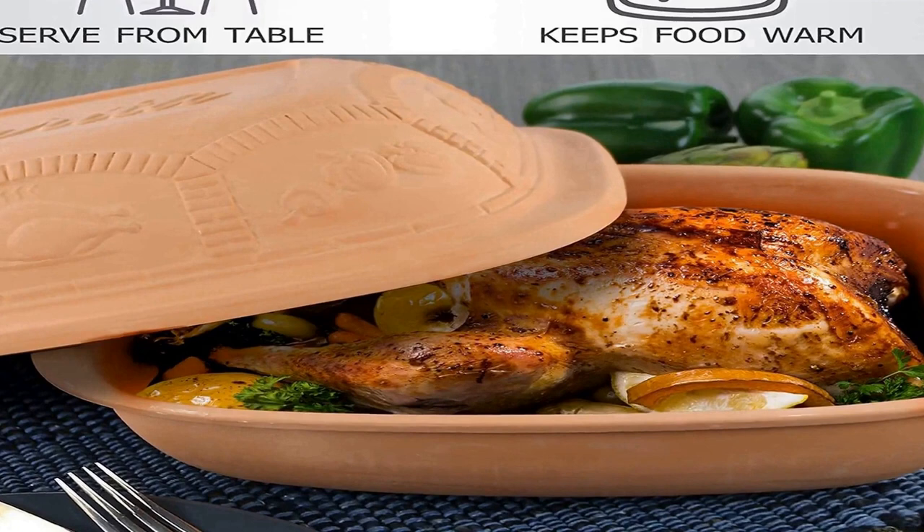Included components: one lid and one base. Measures assembled: 16.5 inches L by 12 inches W by 7.5 inches H, or when the lid is inverted for storage.